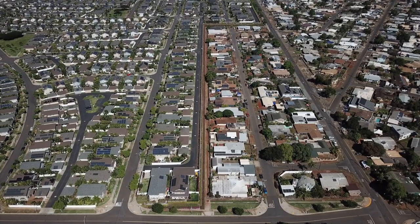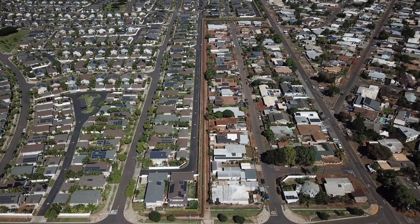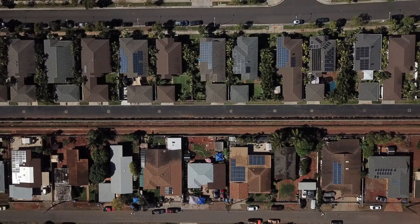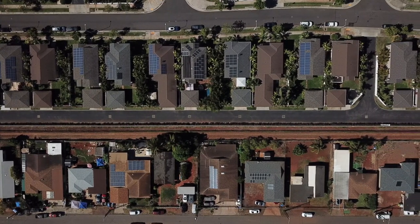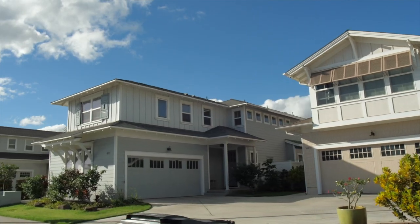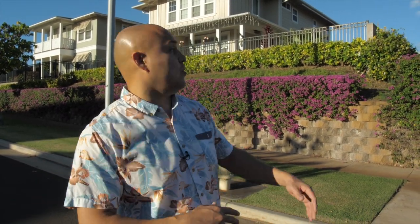This is the transition between the newer Haseko planned community with designated parking and the older Ewa Beach — cue the rooster. The sound of the rooster means older Ewa Beach. All of this was plantation communities built in the 50s, 60s, and 70s with no association rules, and then all the Ocean Point and Hoakare stuff we just drove through is on the other side of this divide. Makakilo and Kapolei are over there in the mountains. I just wanted to show you the separation and nuance between the communities — keep in mind, depending on where your home is, you could be zoned for different schools and have different proximity to different things.